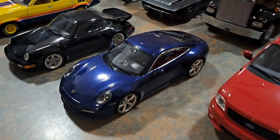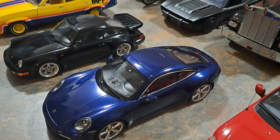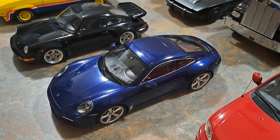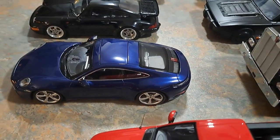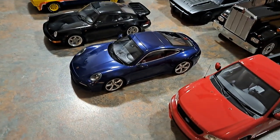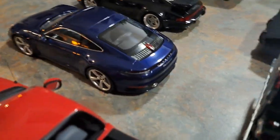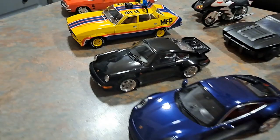Coming over, this is one of the rare ones I was really lucky to get. This is from the final installment of the Bad Boys series — Mike's new Porsche. It's a beautiful looking car and there's only a couple of hundred of these that were made. I haven't installed the Miami license plates on the back yet, which came with the vehicle.